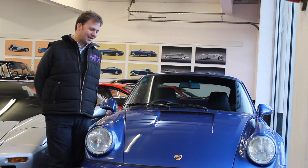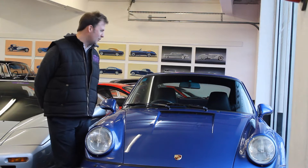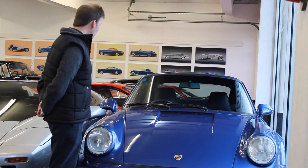This is a 1992 Porsche 911 Turbo, commonly known as the 964, which is actually the type code for the car. This particular car is presented in Cobalt Blue.